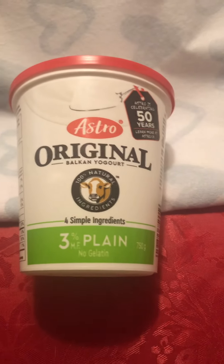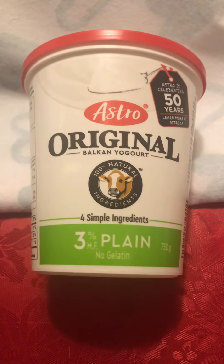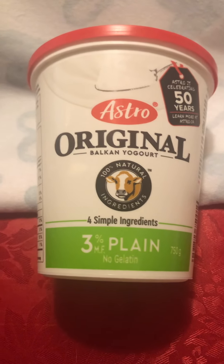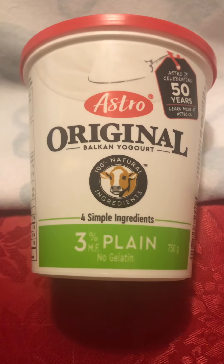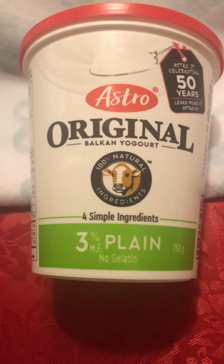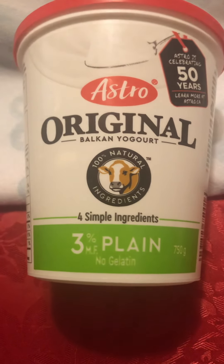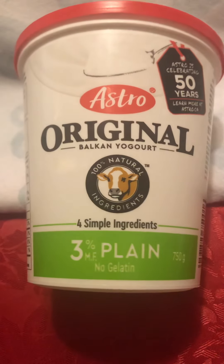Hello guys, good evening. Welcome to my product review video. Tonight I will present you one of my favorite yogurts, which is Balkan style — it's Astro, produced by Astro. It's original Balkan style yogurt.